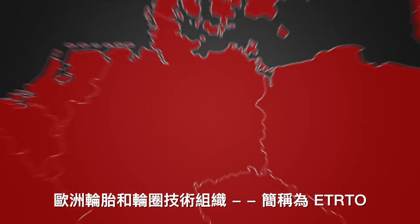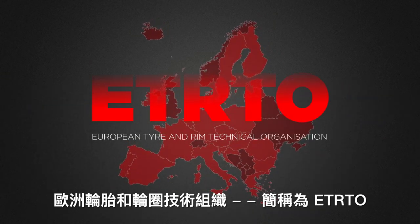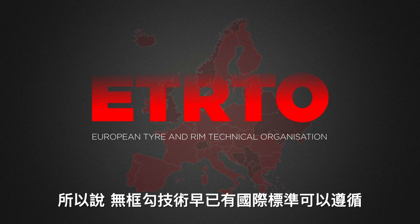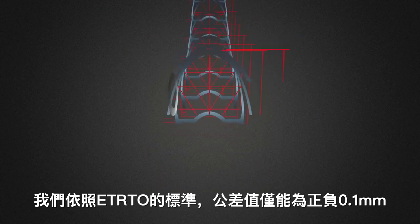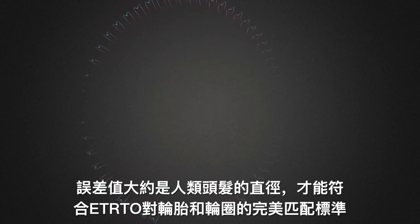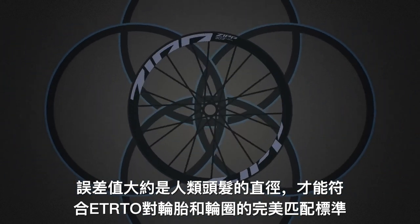The European Tire and Rim Technical Organization, otherwise known as ETRTO, established manufacturing standards for hookless technology that are adopted internationally. We manufacture our rims to that ETRTO standard at a tolerance of plus or minus 0.1 millimeters — about a human hair's width. So ETRTO compliant tires and rims work perfectly together.